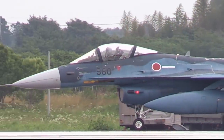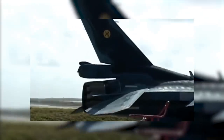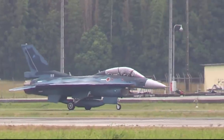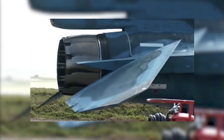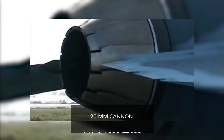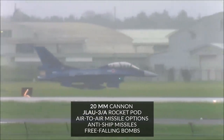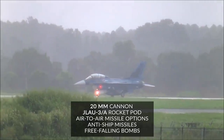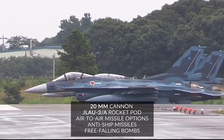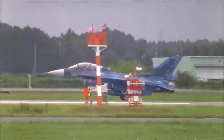F-2s have the first-ever electronically scanned array radar system on a combat aircraft — they're equipped with the Mitsubishi Active Electronically Scanned Array Radar System JAPG-2. They have a vast array of other avionic systems, including the Mitsubishi Electric Integrated Electronic Warfare System, and they come armed with a 20mm cannon and can hold additional armaments including the JLA-U-3A rocket pod, a variety of air-to-air missile options, air-to-ground weapons including anti-ship missiles, and free-falling bombs with seeker heads. The F-2 is a formidable aircraft one would not want to meet in battle.